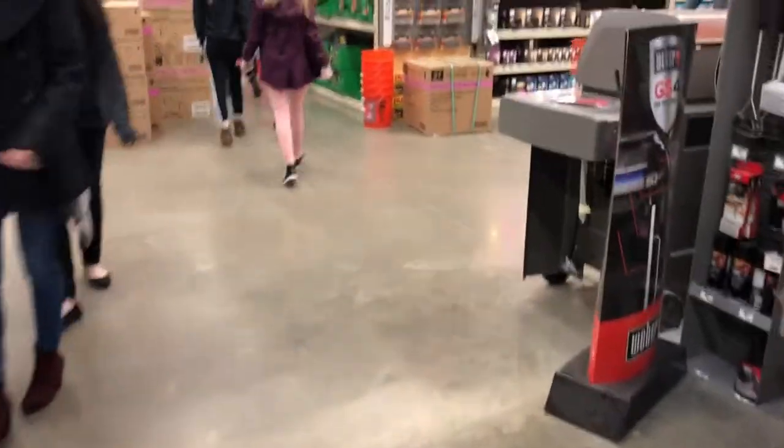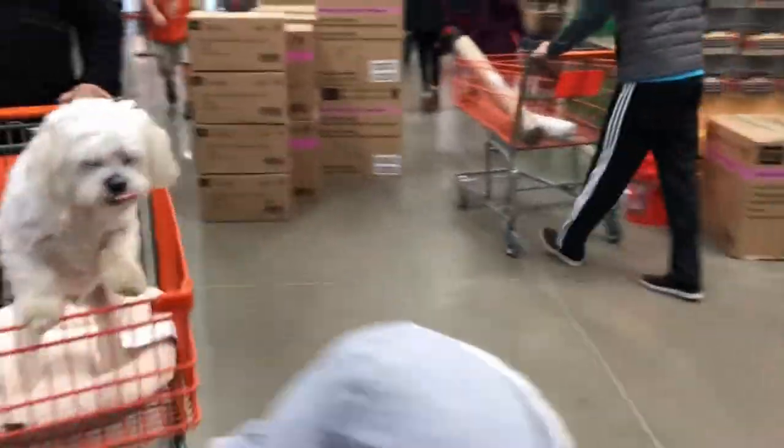There's a Christmas tree. Awww. See the puppy? Oh yes sir.